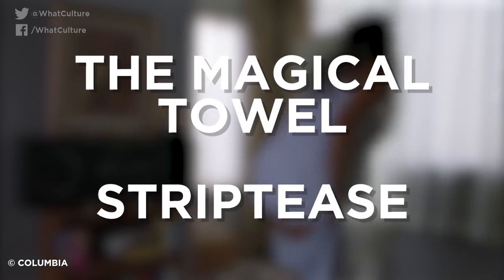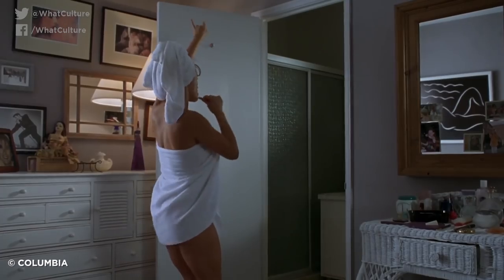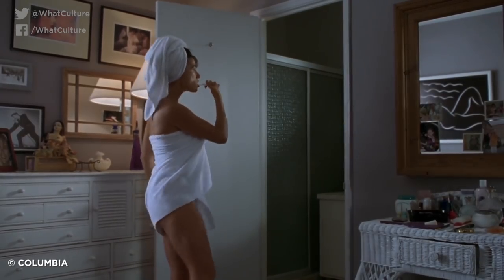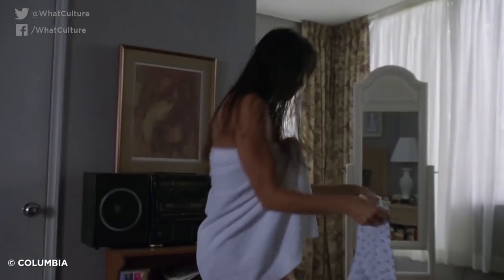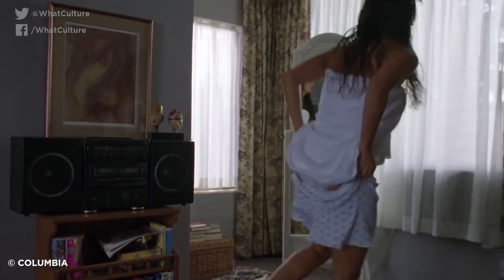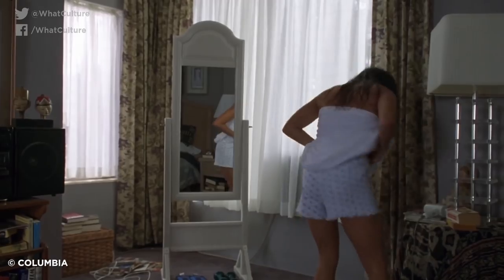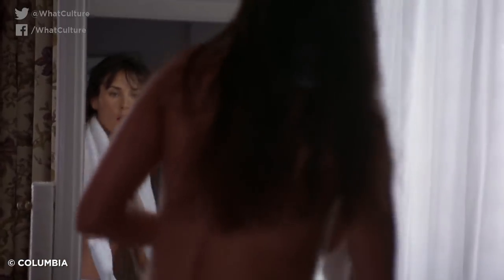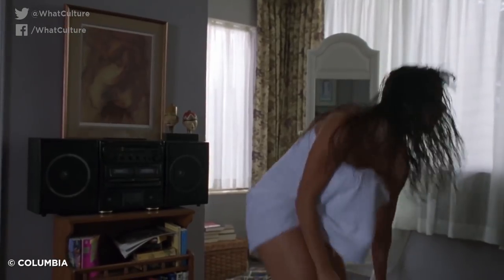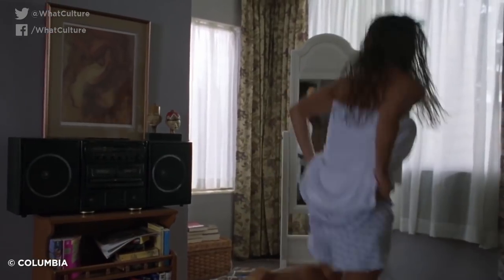Number 6: The Magical Towel – Striptease. In the notorious Demi Moore movie Striptease, we get one of the most gratuitous nudity shots in the history of cinema as Moore dances around her bedroom in a towel to Annie Lennox's Little Bird — after a shower, obviously. As she puts her underwear on, there's a brief shot that shows her about to pull off the towel covering her body, only for the next scene to show it's still tied around her. Her modesty was apparently intentionally covered despite it appearing to be a mistake, as the filmmakers didn't want her to be topless during that part of the scene when she bent over to put her shorts on, because that would obviously be too much.